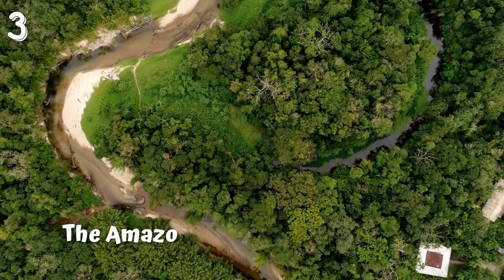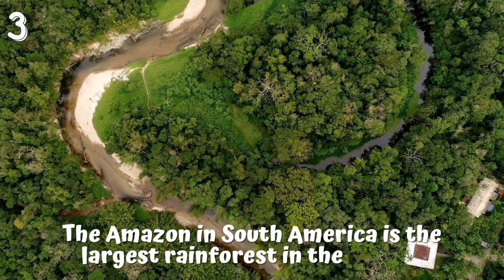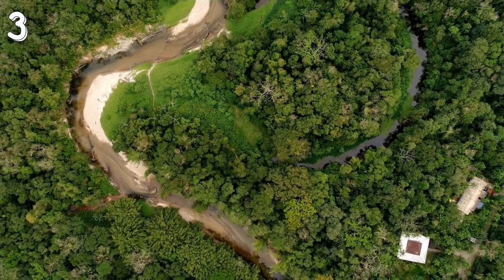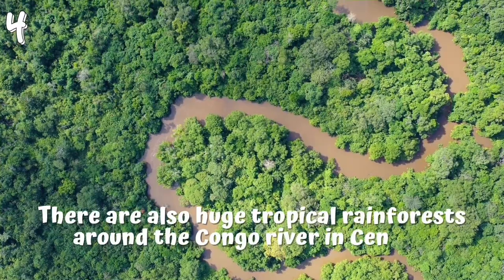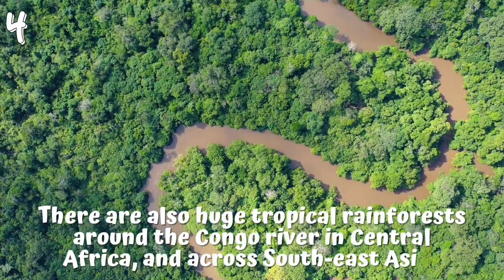3. The Amazon in South America is the largest rainforest in the world. 4. There are also huge tropical rainforests around the Congo River in Central Africa, and across Southeast Asia.